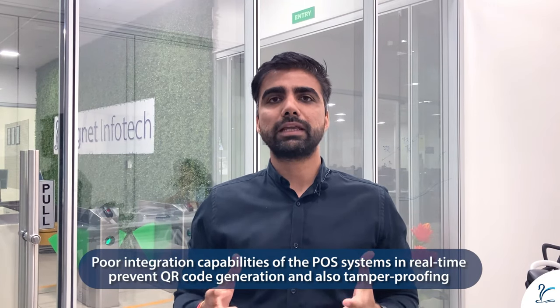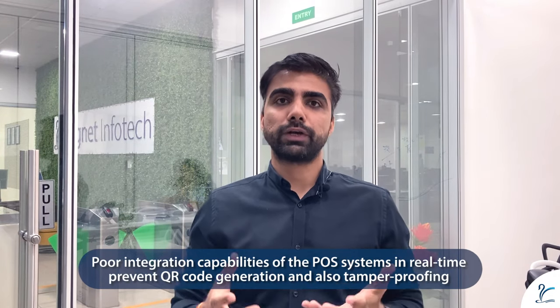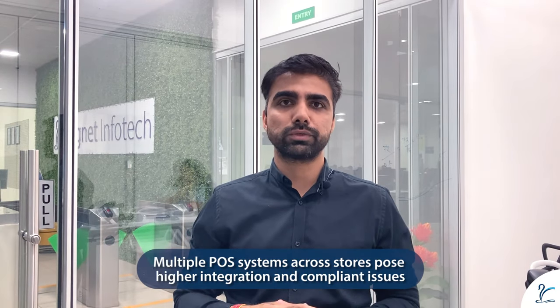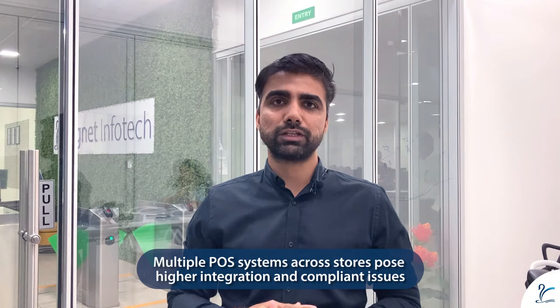Talking about retail businesses or in-store sales, POS systems are of prime importance in this overall KSA invoicing implementation for Phase 1. Many POS systems are not readily able to integrate to APIs or other mediums in real-time to generate a QR code. Also, not all POS systems have the capability of tamper-proofing. These are the two critical challenges from the Phase 1 aspect that we have discussed with a few of our large clients. Additionally, larger clients have multiple POS systems across different stores, which creates another challenge of integrating multiple systems to be compliant with Phase 1.